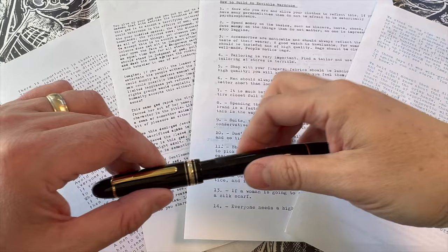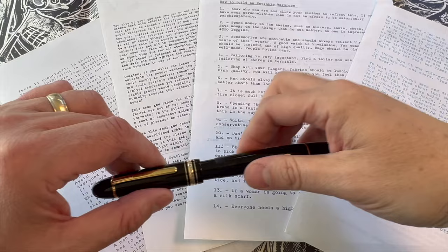Am I in love with the Mont Blanc 149? Objectophilia, indeed.